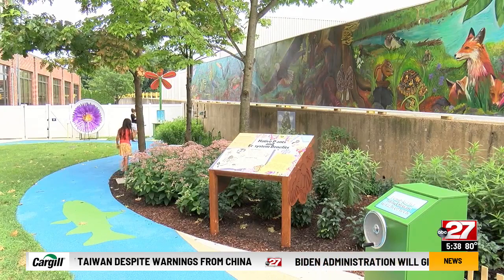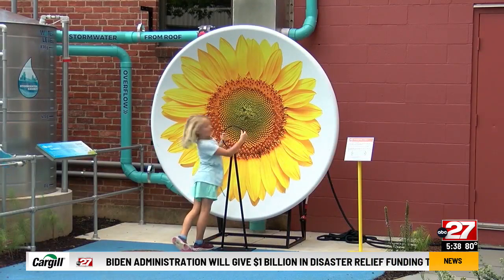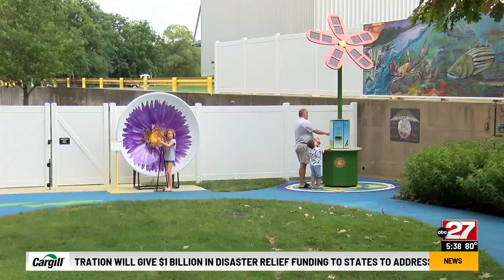Local artists and student designers also created a 100-foot-long mural showing mid-state waters that feed into the Susquehanna River and the Chesapeake Bay.